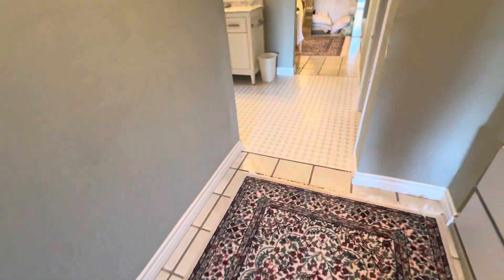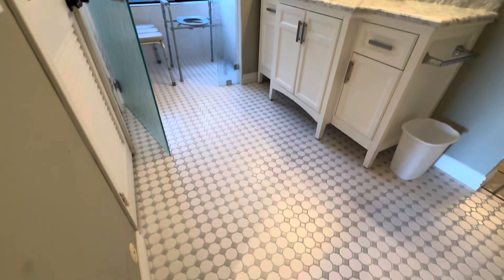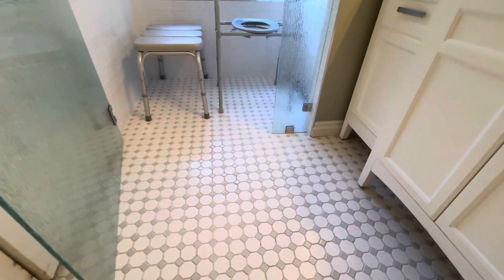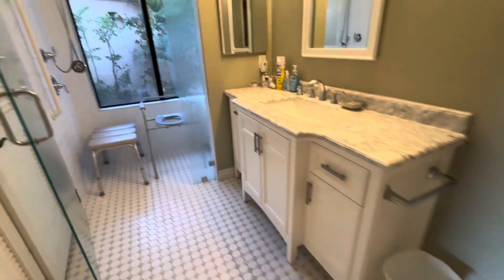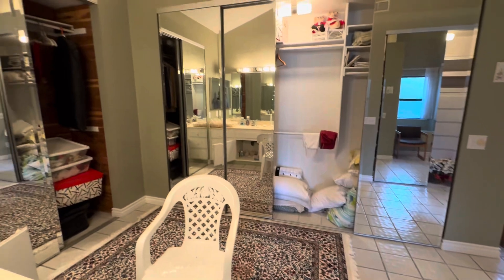Big, huge bedroom. Remodeled bathroom — how about this? All one level. In case you have a wheelchair, don't like jumping into the shower or hurdles — nice and flat entry. All new. Newer. Big dressing area. Bunch of closets going on.